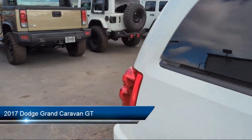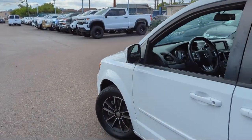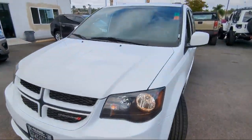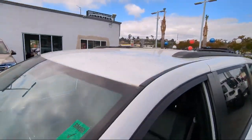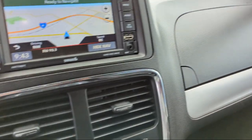It comes equipped with a garage door transmitter, heated front seats, five-year Sirius XM Travel Link service, performance suspension, second row buckets with fold-in floor, and quick order package 29N.